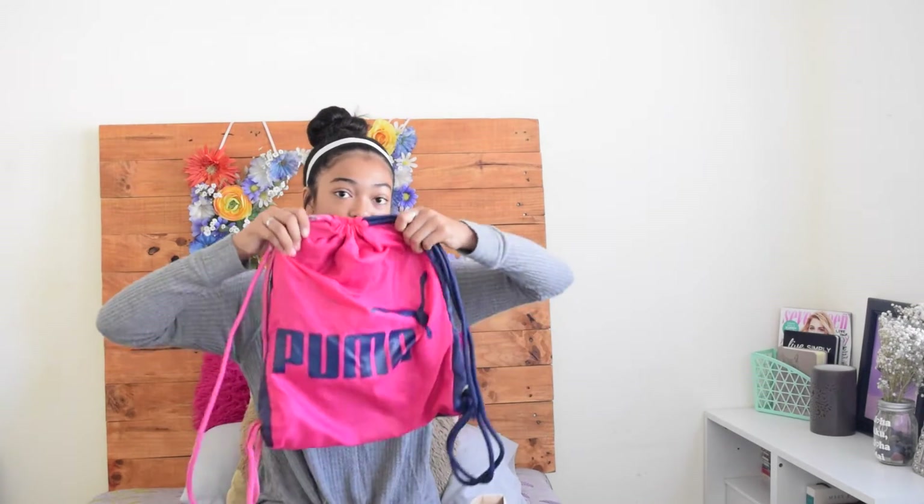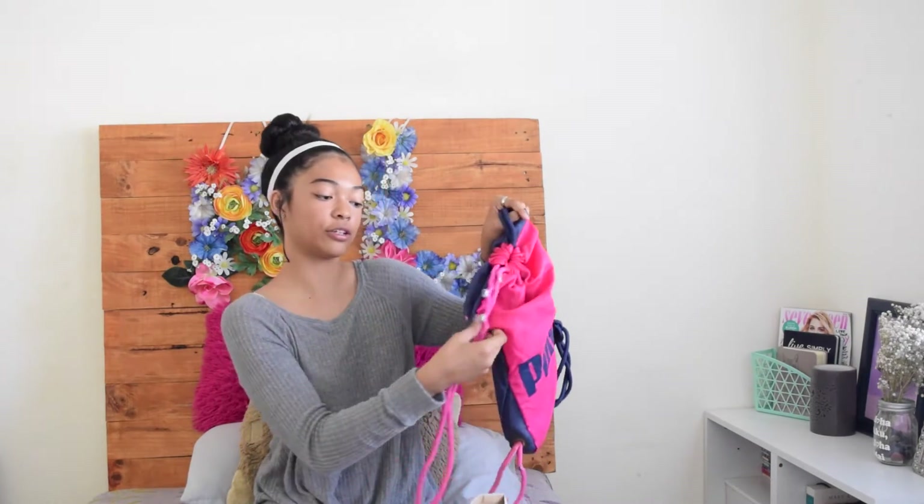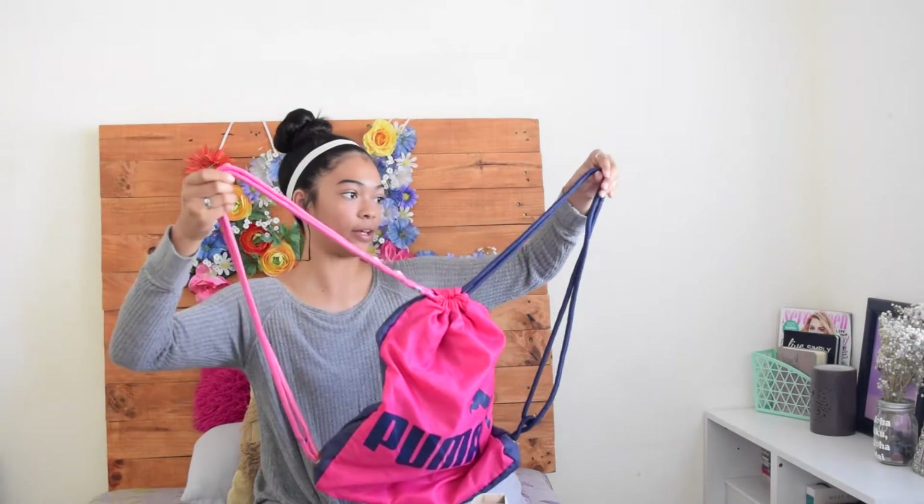Now moving on to clothes — this was all from the rummage sale. I didn't get any clothes from the garage sale because I was looking more for interior. First I got this Puma bag. Puma bags are usually really expensive. It is a little worn, but I needed a new PE bag, so I bought it. I believe it was a dollar — total steal.